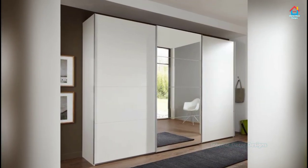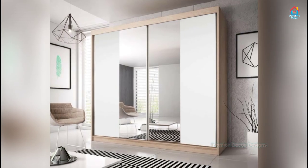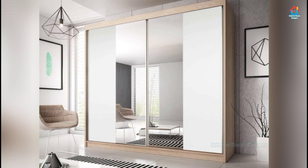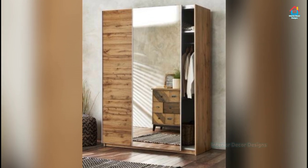The soft close system in sliding doors helps to maintain the quietness within a bedroom. Sliding doors are versatile as they can be made from a range of materials including wood and glass, making them adaptable to almost any style.